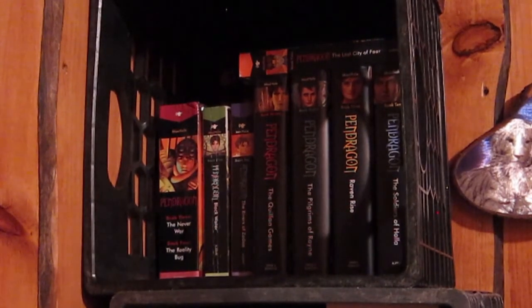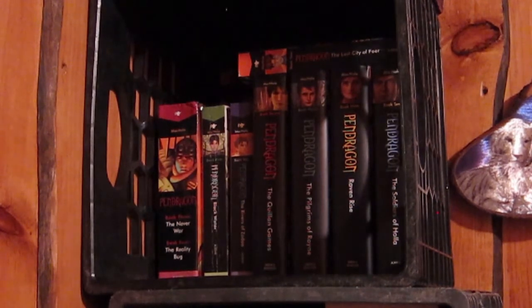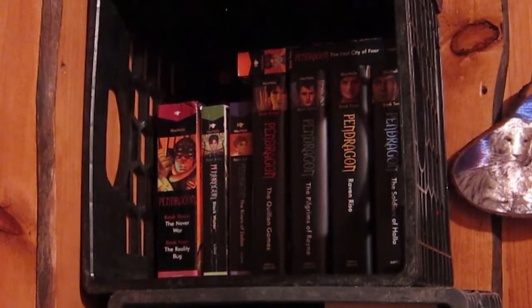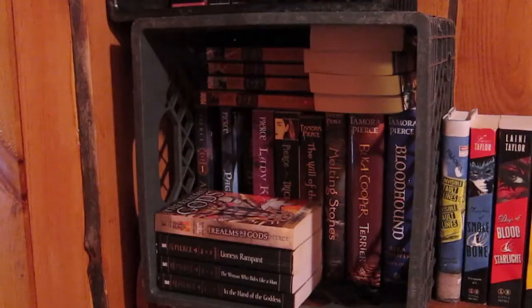This shelf here is my Pendragon box — I'm not going to go through all of those. Just know it's all the books in the Pendragon series by DJ McHale. If you're interested, please check out the Nostalgia Junkie series that Hayla, Casey, and I did, where we read every single one and talked about it in book club style.